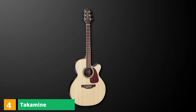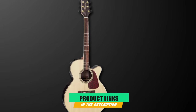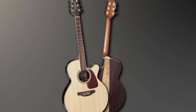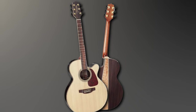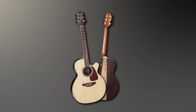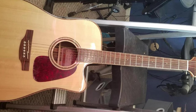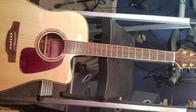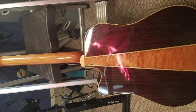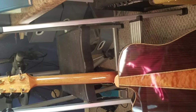Next at number 4, we have the Takamine GN93 CE NEX Cutaway Acoustic Electric Guitar. If you're making the crossover from electric to acoustic, Takamine might be a brand you haven't come across before. It is, however, a reliable manufacturer that produces quality instruments with impeccable build quality. The GN93 CE NEX is a mid-range electric acoustic that features some lovely touches, such as the rosewood fretboard. This model features Takamine's NEX cutaway guitar body, a slimline mahogany neck with a 12-inch radius rosewood fretboard. The result is an acoustic that plays smoothly and is very comfortable, even when playing the high frets.